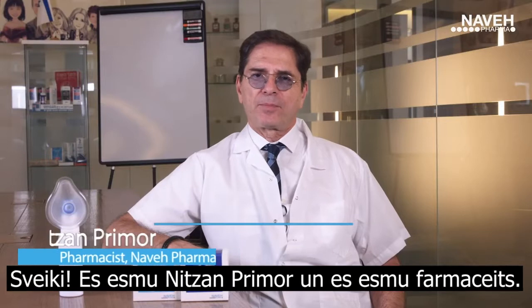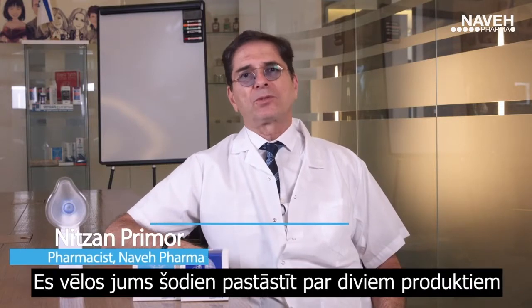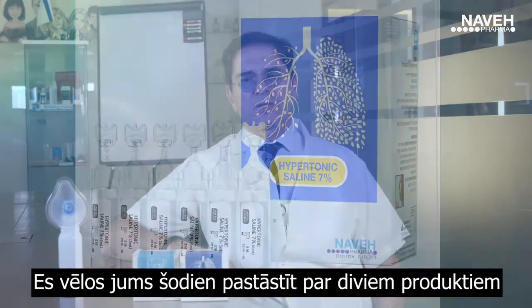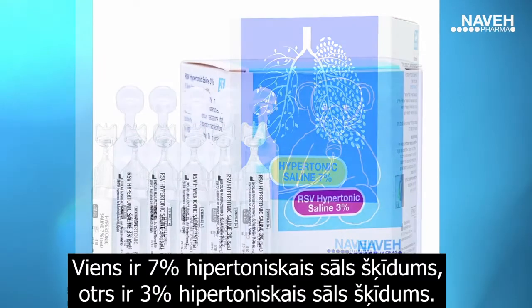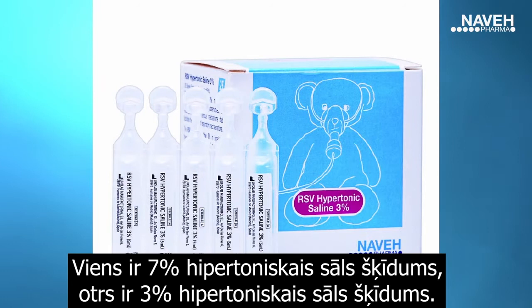Hi, I'm Nitzan Primor. I'm a pharmacist. I want to tell you today about two products. One is hypertonic saline of 7%, the other is hypertonic saline of 3%.